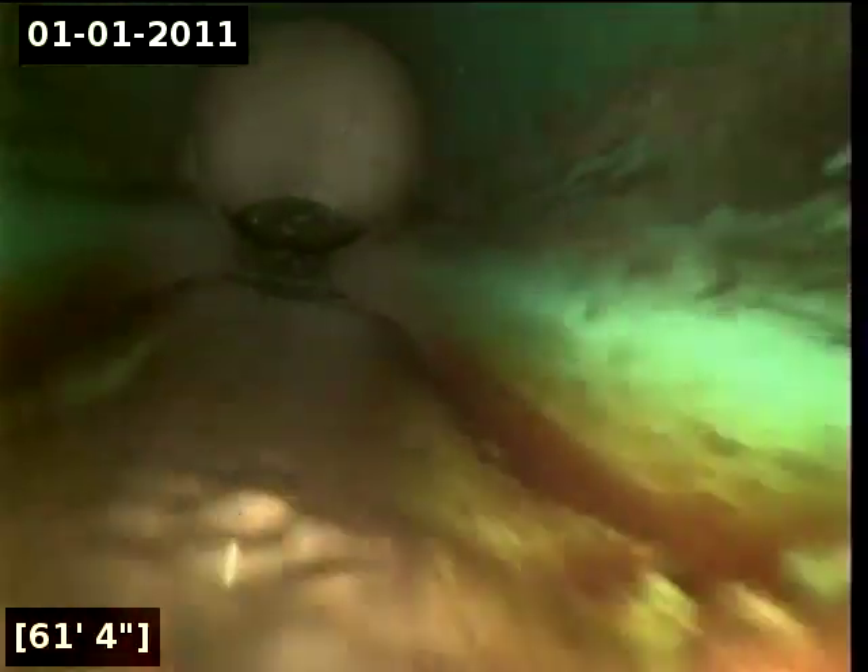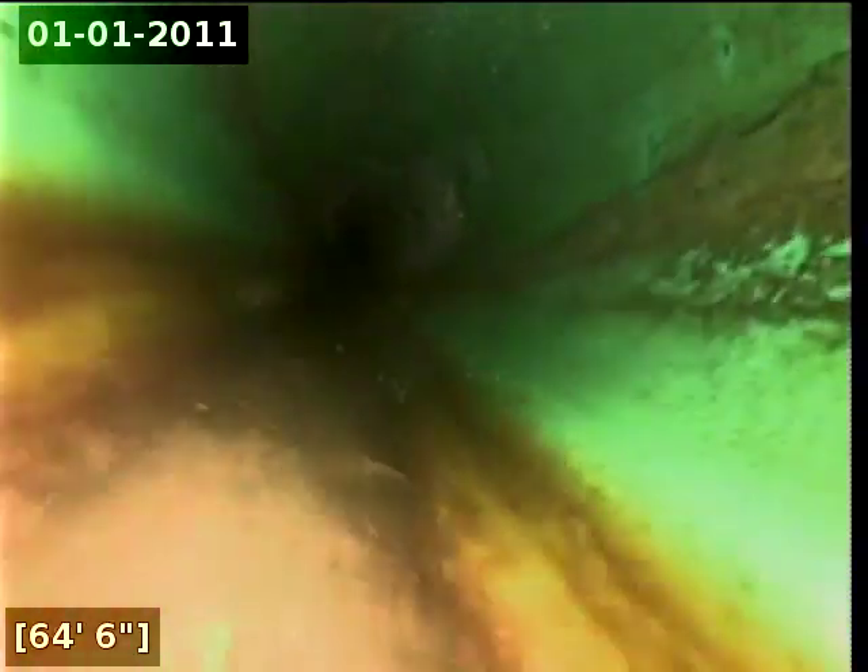Here at 59 feet it appears that we are transitioning into PVC. Here at 73 feet it appears that we have reached the city sewer main.